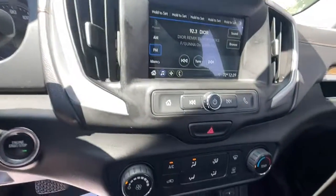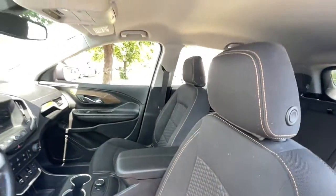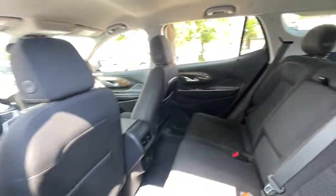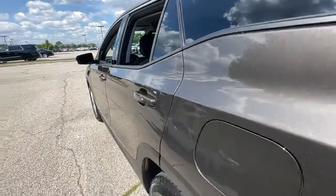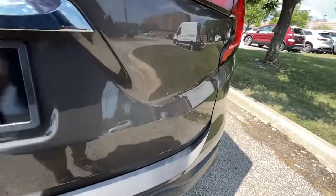These are just some of the great options this vehicle comes with: electronic stability control, aluminum wheels, intermittent wipers, tire pressure monitoring system, trip computer, power windows, bucket seats, four-wheel disc brakes, and power steering.